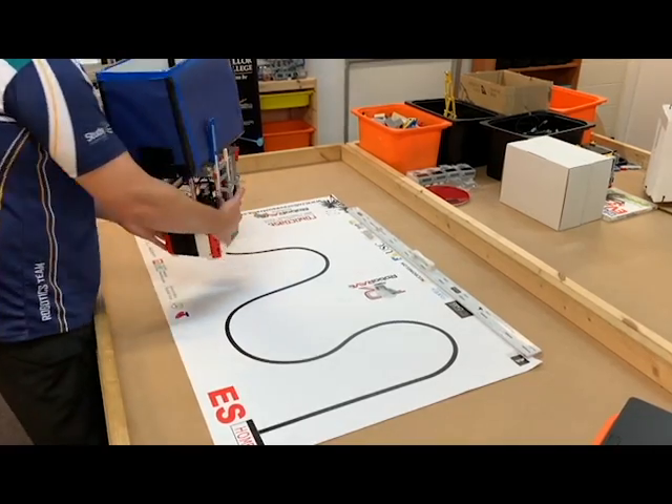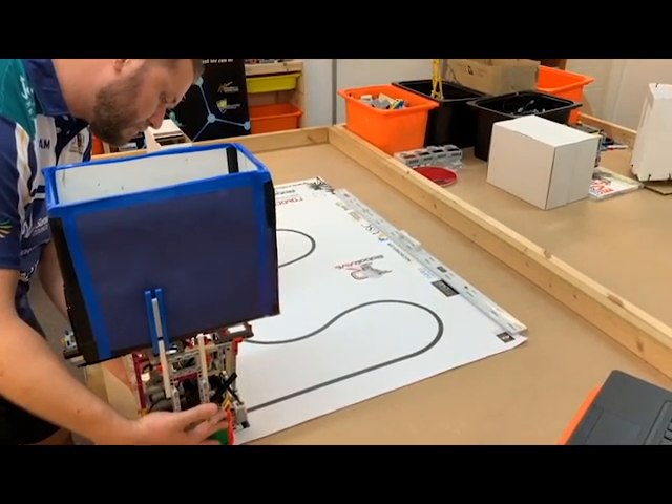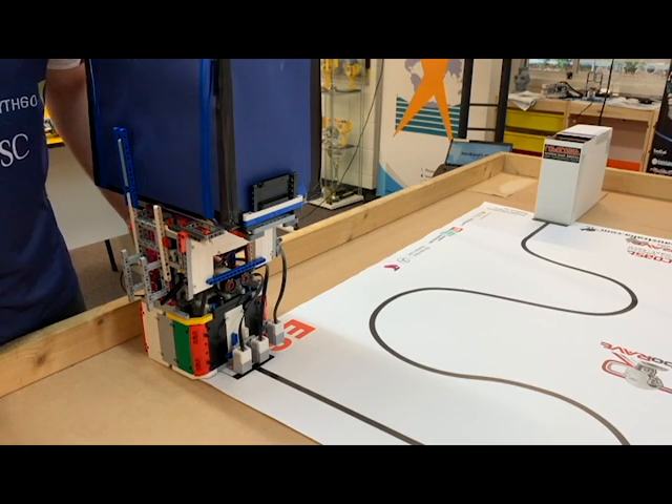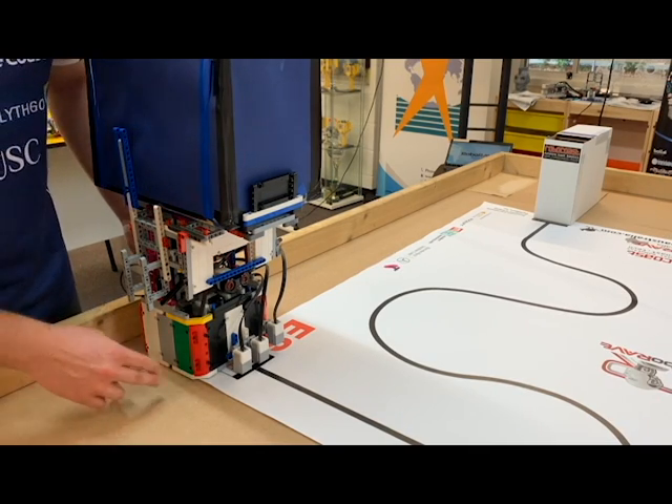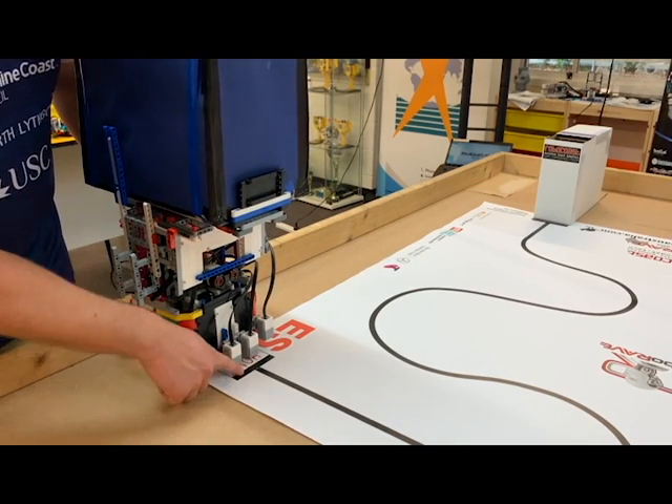Touching the robot at any time will require the player to pick the robot up and return to home. Players are allowed to position their robot so their colour sensors are facing over the black home line.